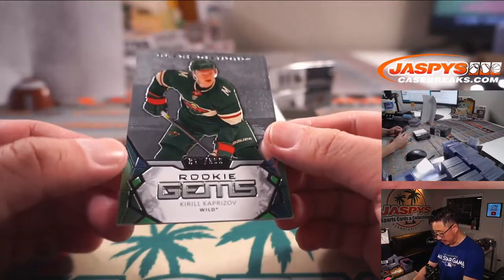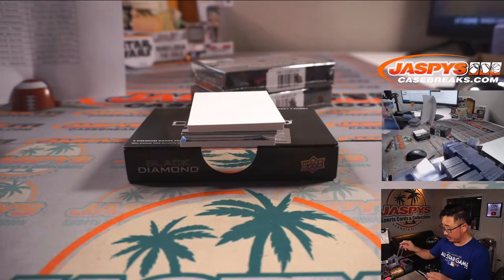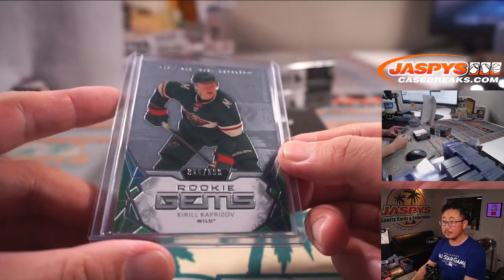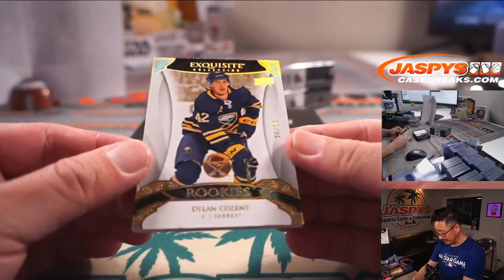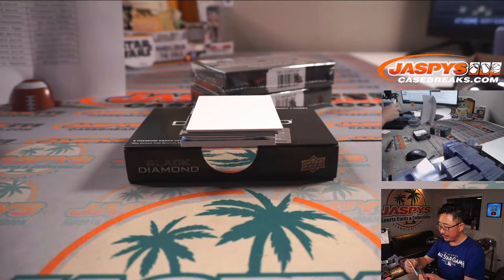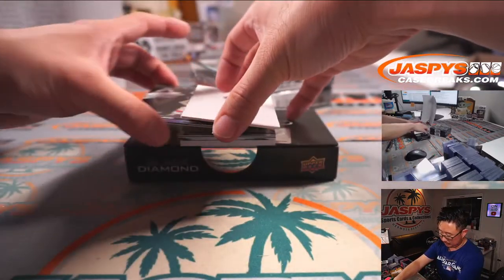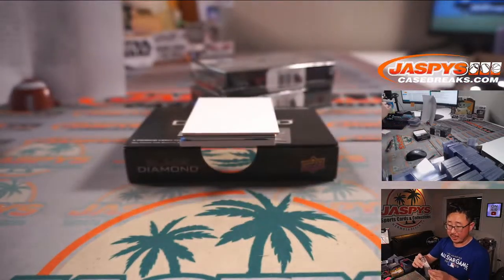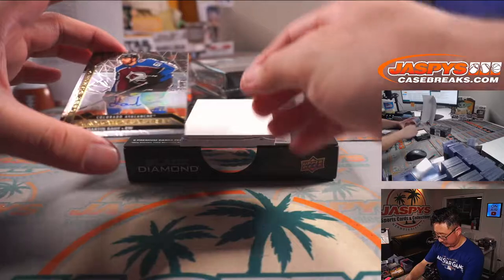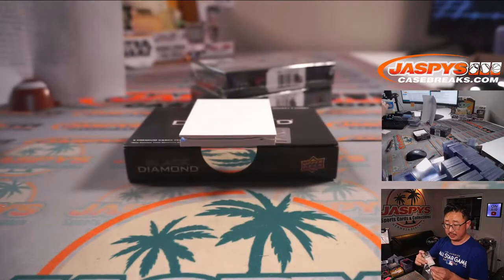We got Kirill Kaprizov, 36 out of 399, Rookie Gems for the Minnesota Wild — Steve Locke with the Wild. We got Dylan Cousins, 54 out of 99, for the Buffalo Sabres — Joshua. Sebastian Aho to 349 for Carolina — for Jonathan. And a Martine Kaut, 12 out of 99, Diamond Futures for the Avs — Joshua Eadlitz with Colorado.